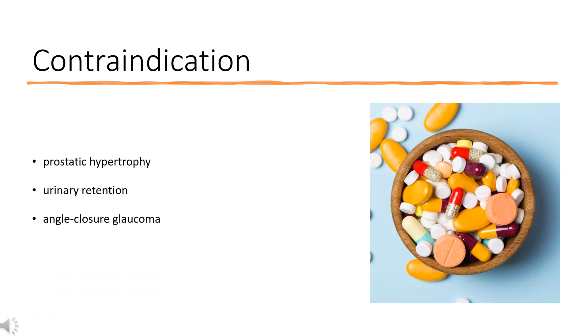Contraindications. Its anti-muscarinic action warrants caution in patients with prostatic hypertrophy, urinary retention, or angle-closure glaucoma. Liver disease exacerbates its sedative effects.